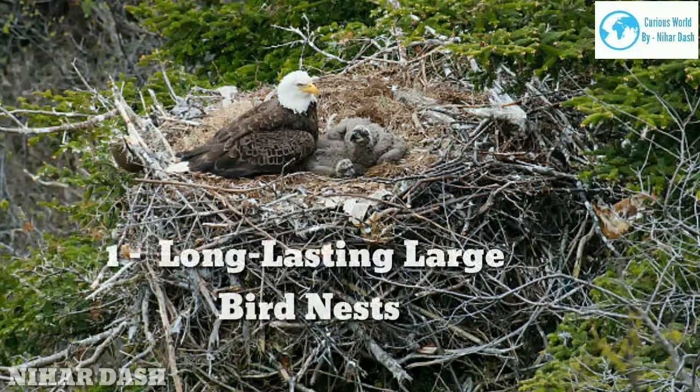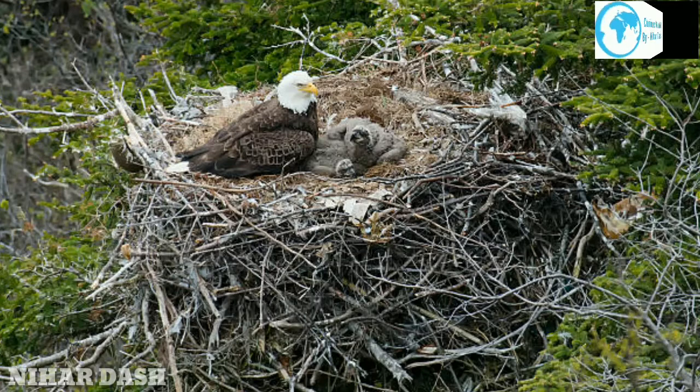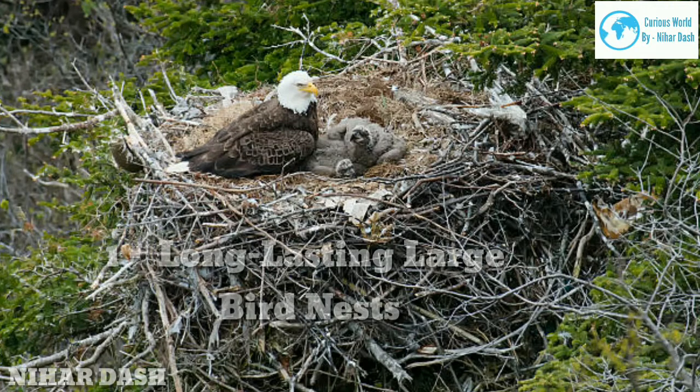One: long-lasting large bird nests. The grand champion bird nest builder is the bald eagle. In 1963, an eagle's nest near Saint Petersburg, Florida was declared the largest at nearly 10 feet wide, 20 feet deep, and over 4,400 pounds.